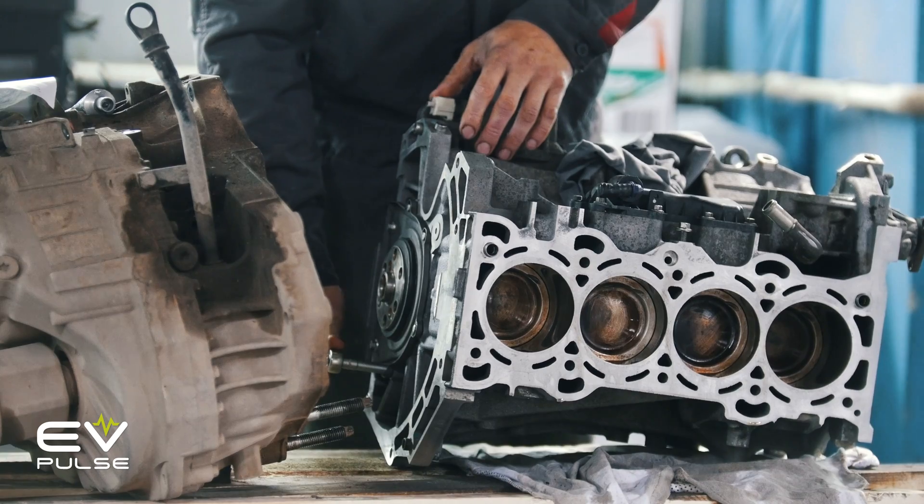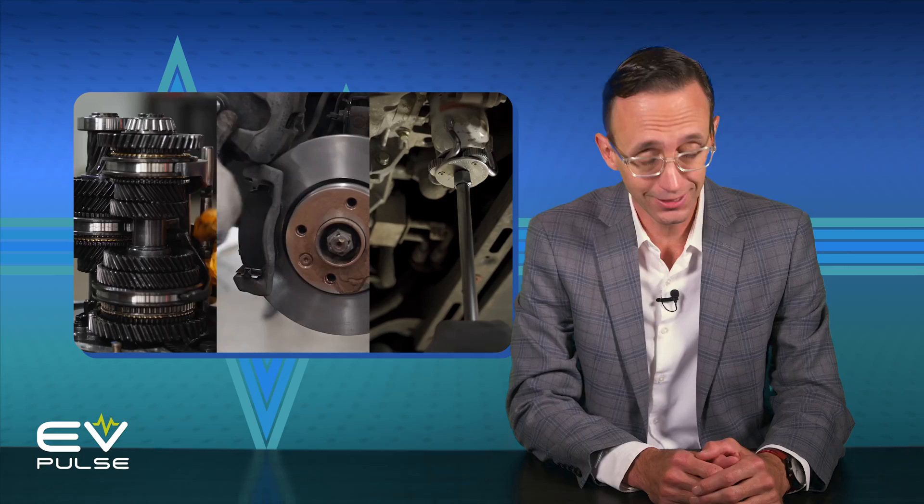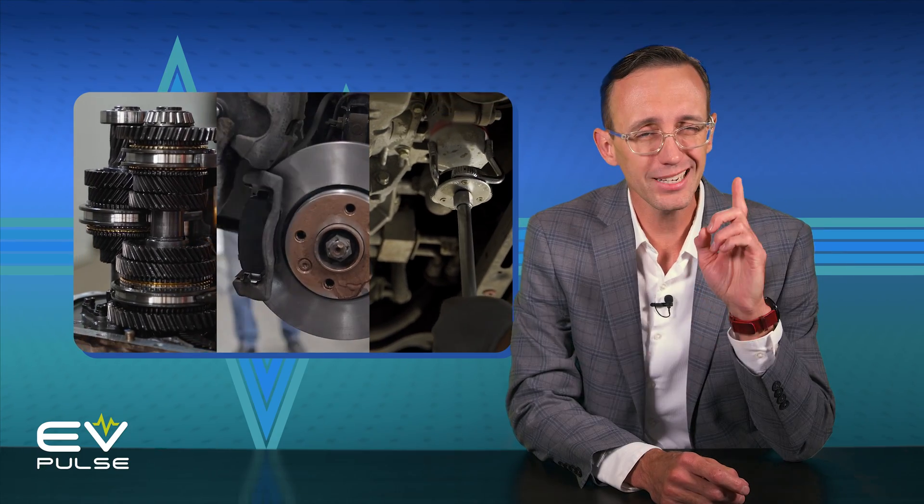Did you know electric vehicles require way less maintenance than combustion-powered cars and trucks? It's true, except in one critical area, and we'll cover that next here on EV Basics.